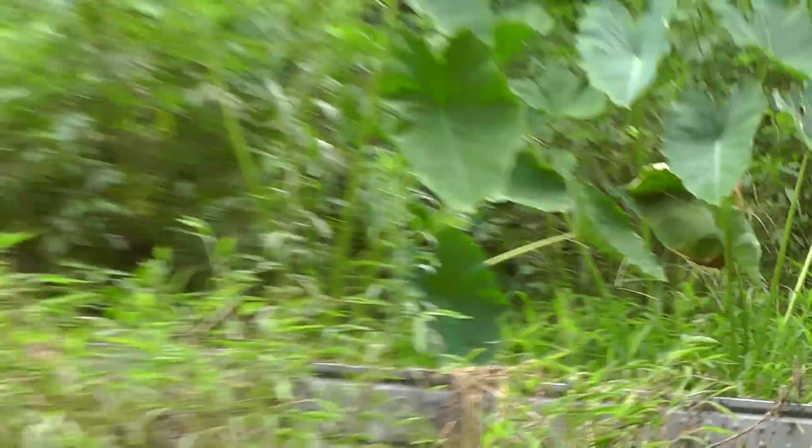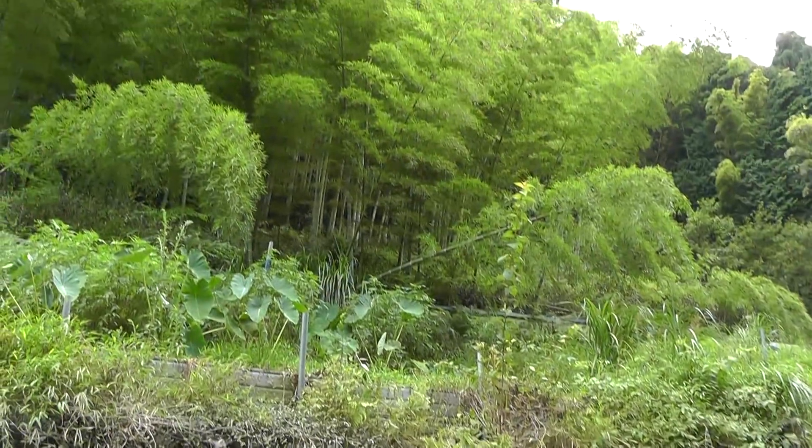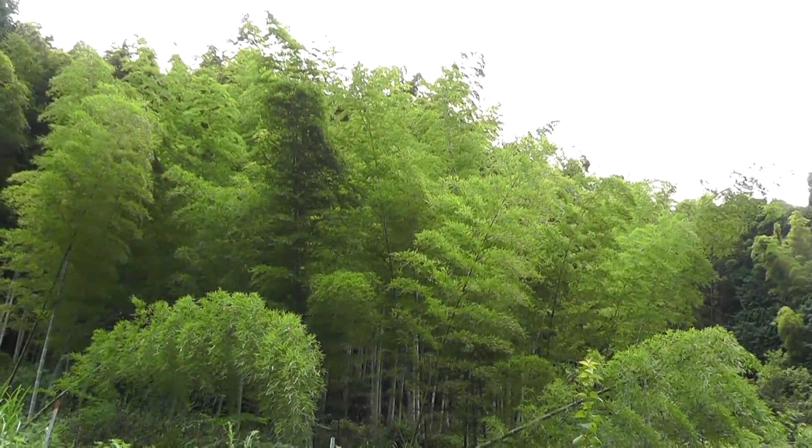That part over here is still enclosed, but it's gone quite wild. See the bamboo — wow, I love that bamboo just coming over the top there.